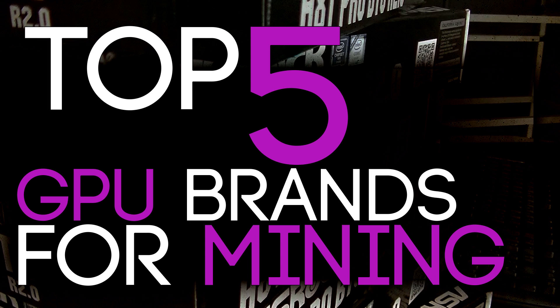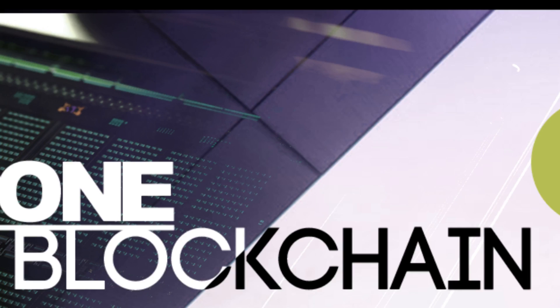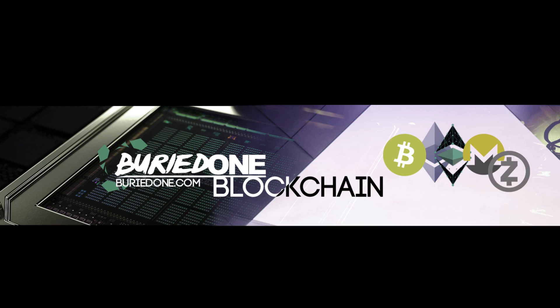Today I show you the 5 GPU brands for mining. Before we start the video about all these cards that are in the top 5, I want to tell you one more thing.